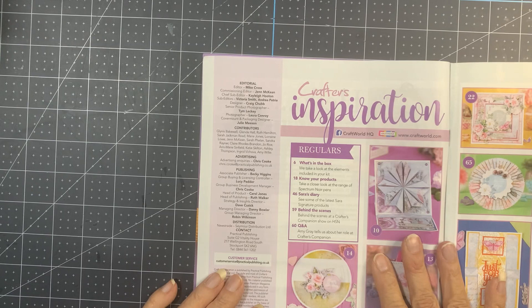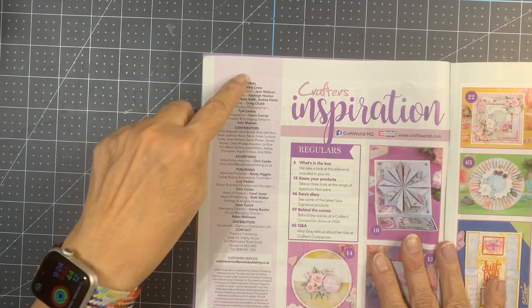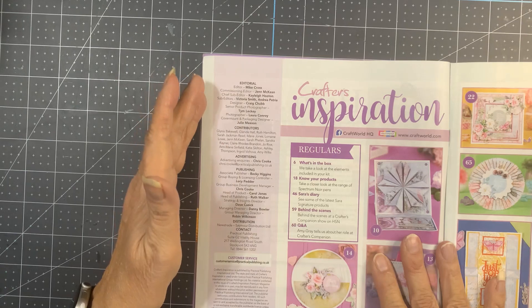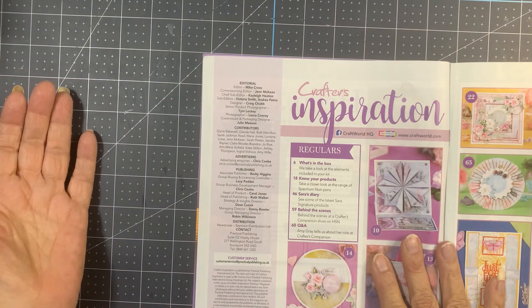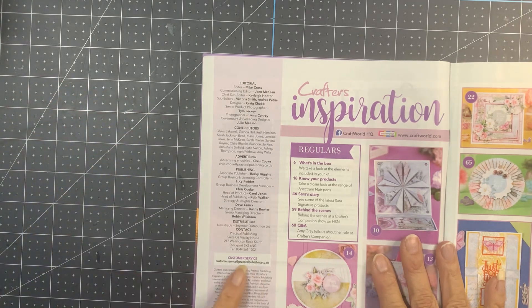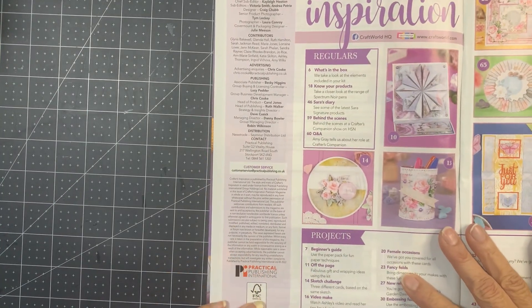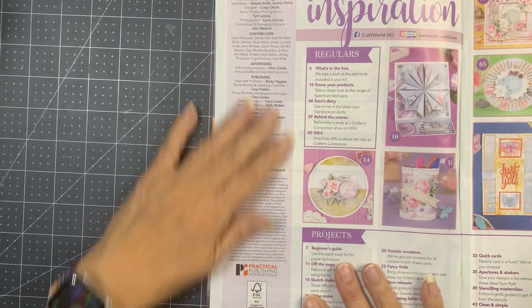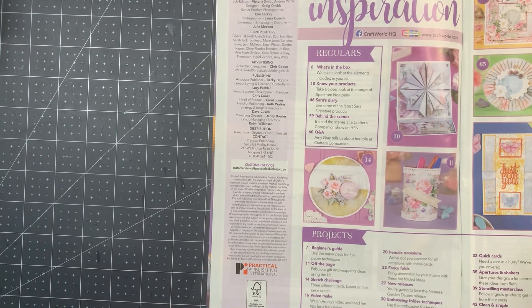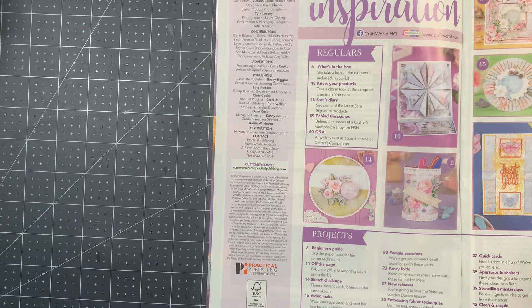Practical Publishing is the publishing company that is now making the magazine. None of these people listed in the editorial information are the people from the other issues. It used to say Crafter's Companion — now it says Practical Publishing. I did go on their website and they publish a bunch of different magazines you can get at Barnes and Noble and Joann's.